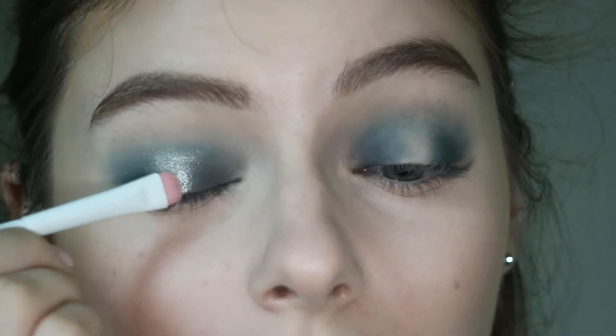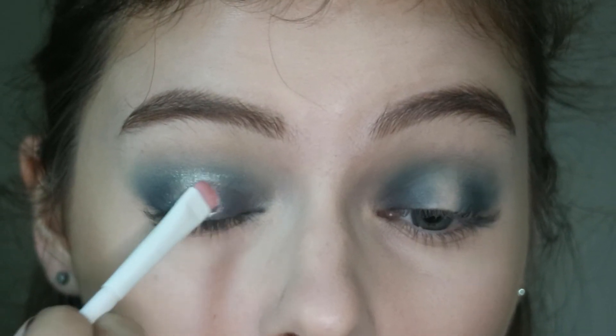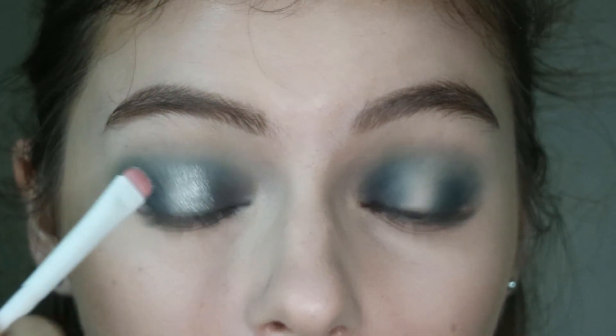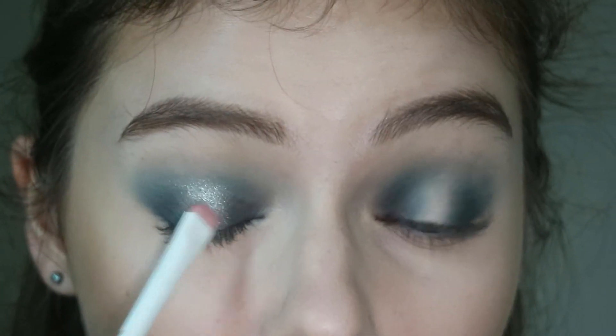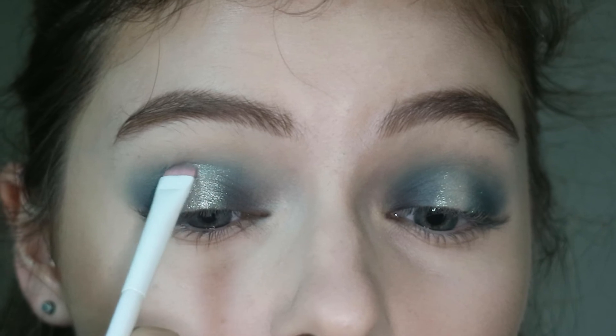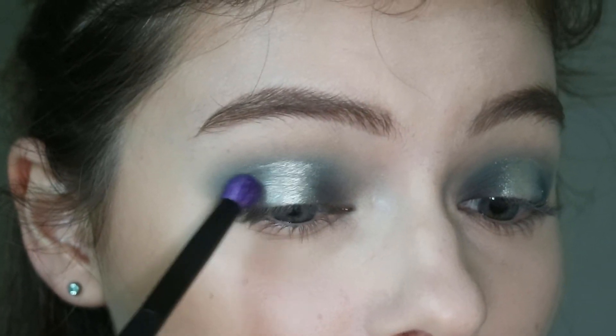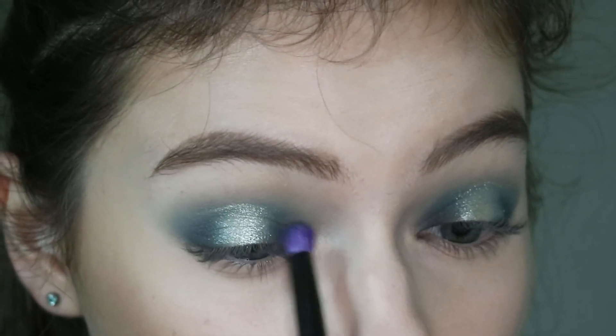I wanted to do a cut crease and at first I was going to take concealer but I don't need concealer with this. It is so pigmented right off the bat that I cut my own crease right here and it just blends beautifully — it's so metallic off the bat. Then I'm just going back in with that Essence brush and buffing.